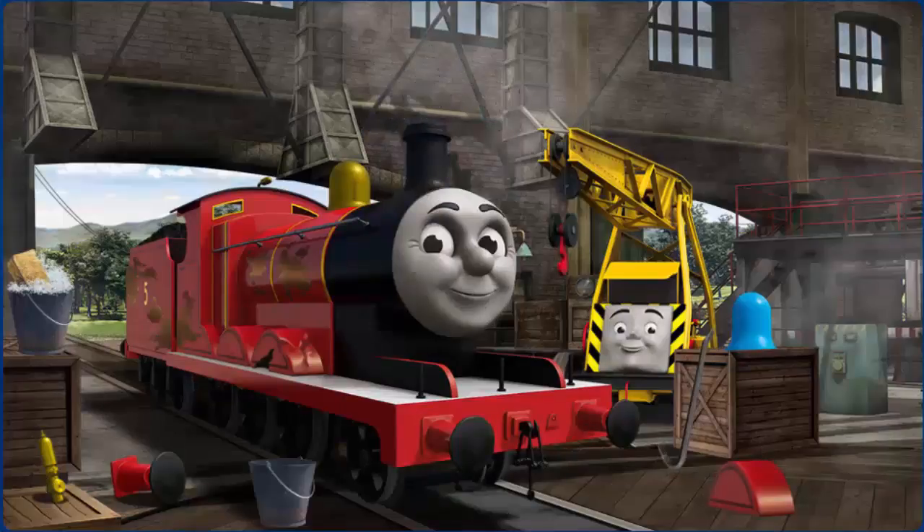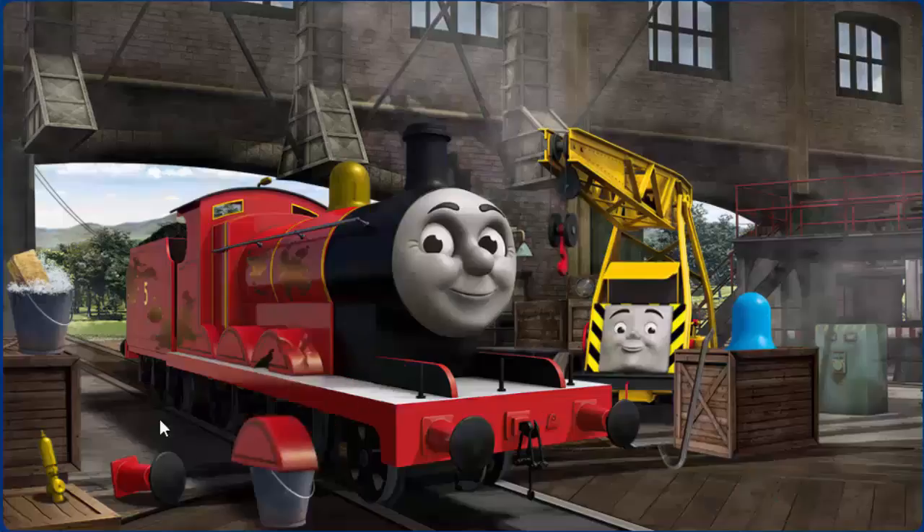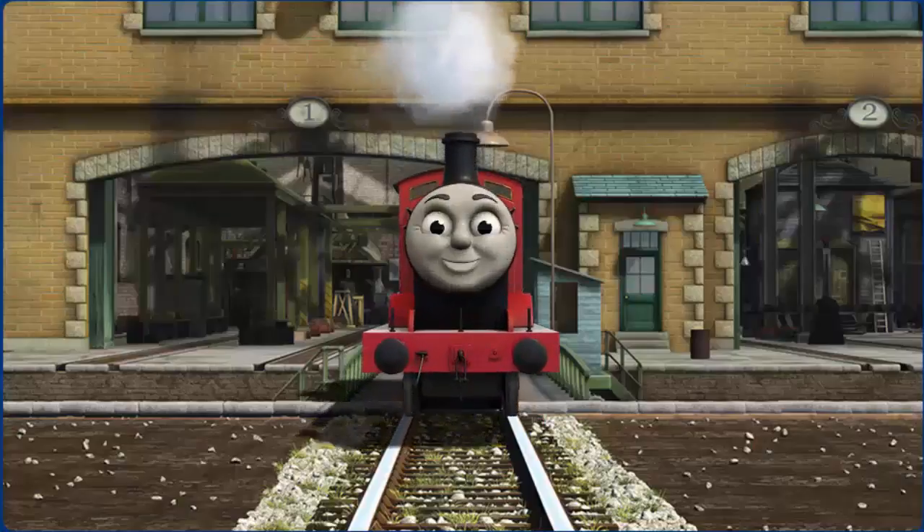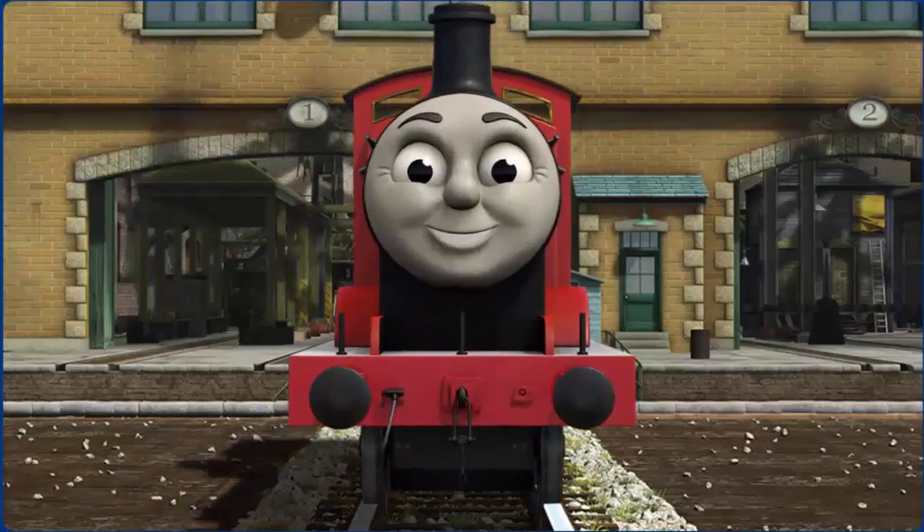James has oil stains, his wheel arch is broken, and his funnel is clogged with mud. Great job, but there's still more to do. You fixed it! James is ready to get back to work.